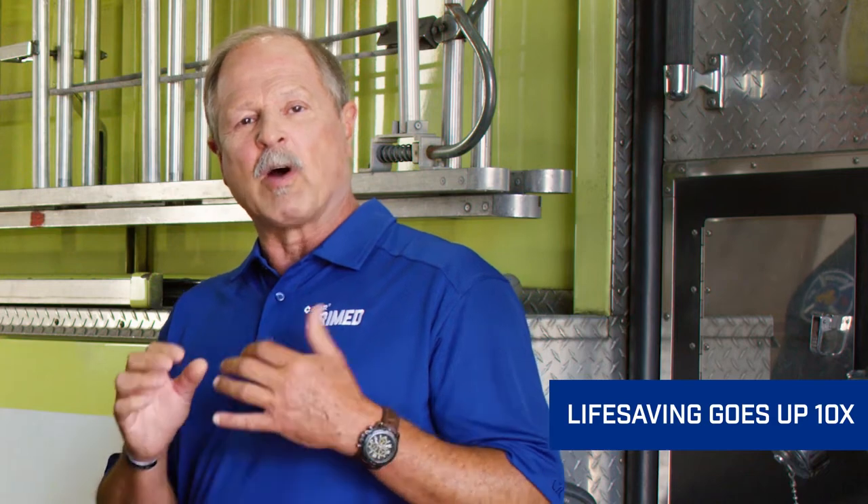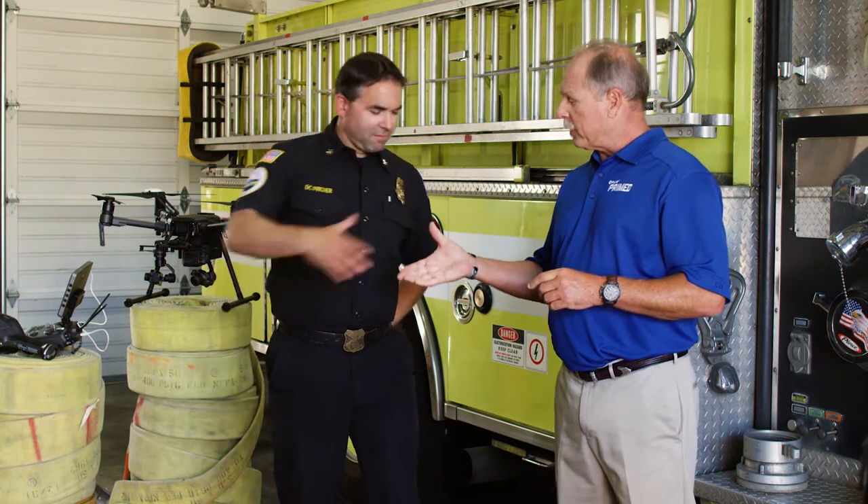Drones are being used more and more by fire agencies. And when a FLIR tick is mounted to a drone, the life-saving factor can go up tenfold. Today I'm here with Jeff Pritcher, who's Division Chief, Fire Marshal, and Drone Pilot here in Scappoose, Oregon. Thanks for joining us today, Chief. What do you think about drones and ticks mounted on a drone — what does that mean to you?